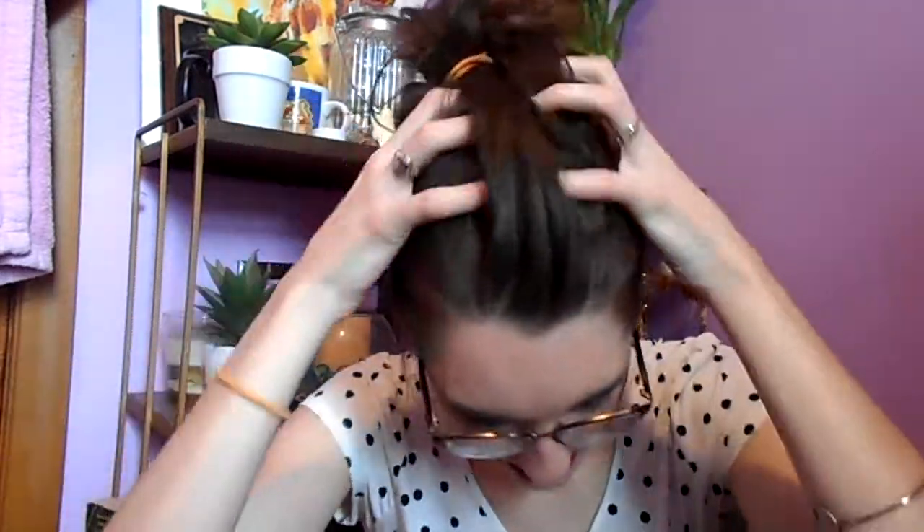I've never had that problem with any other dry shampoo that I've used. I've used a couple — a clear one, a white cast one — and it's only been this one when I end up with brown on my hands. My hair is up in a bun, so I can't really show you fully, but I'm just gonna kind of lightly massage my fingers in my hair. It's not as bad as it was, but there's a little bit of brown — like a residue on my hands.